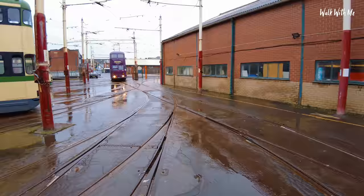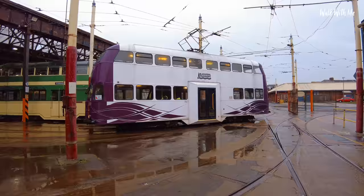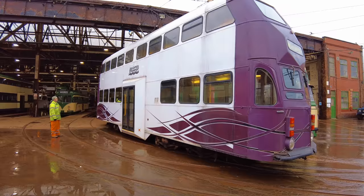Look at this — we can actually see a tram coming into the depot. I think they've been doing some training. I wonder if they'll let me have a go. I already know the answer to this question. Tooting the horn, making sure no one's in the way.